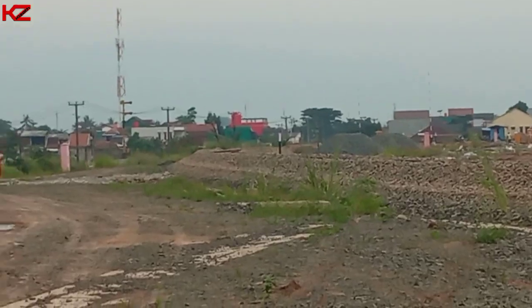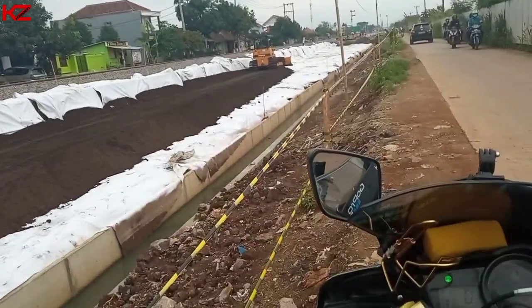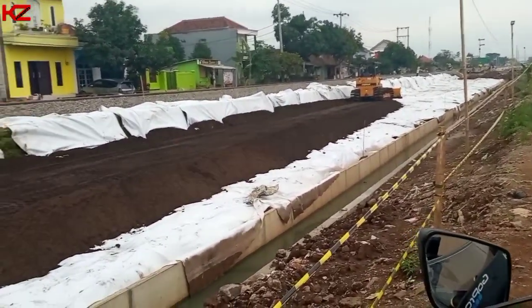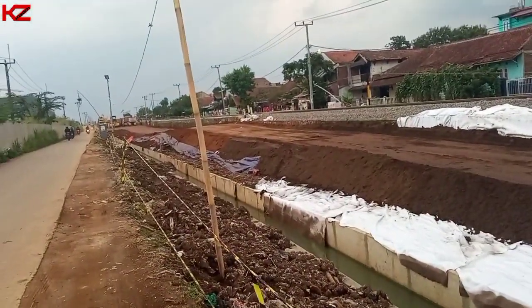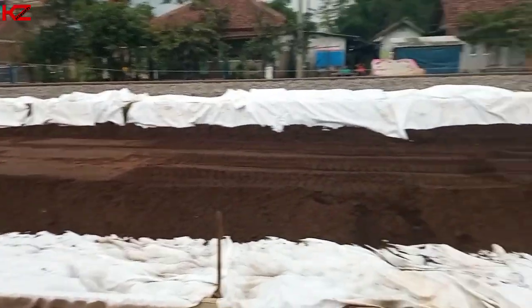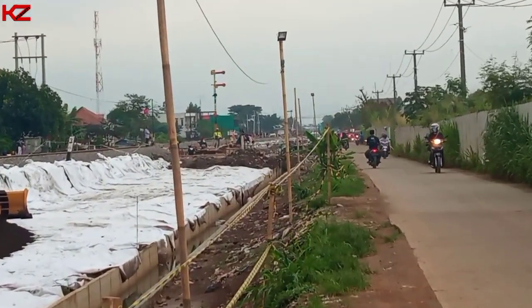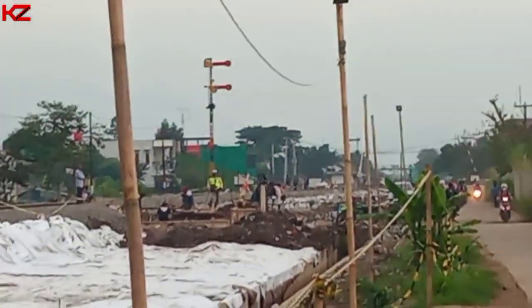Di area sini yang double track, untuk double track-nya sudah ada pemasangan geotextile dan sudah ada penaburan tanah. Kalau di sana sudah rata. Sekarang ada pembuatan untuk fondasi jembatan-jembatannya, untuk melewati sungai. Ini yang ke arah stasiun Rancaekek. Di sana juga sedang ada pembuatan fondasi jembatan untuk sungai kecil.